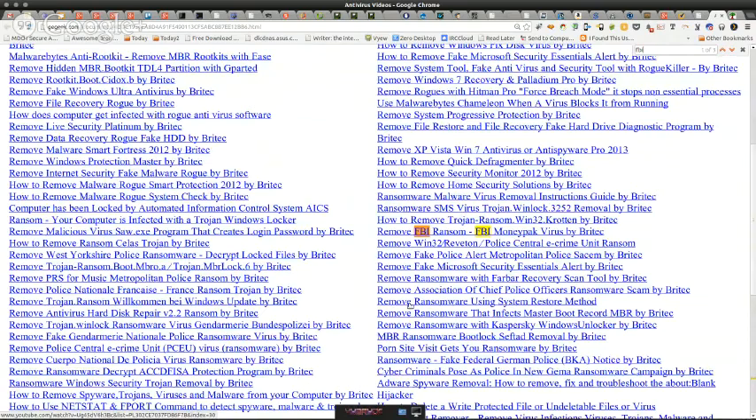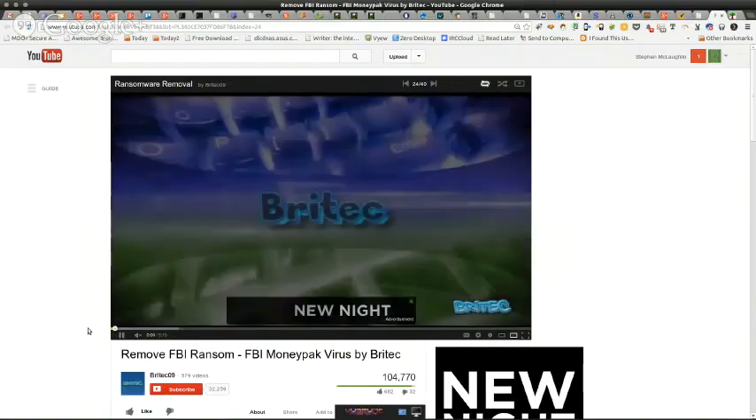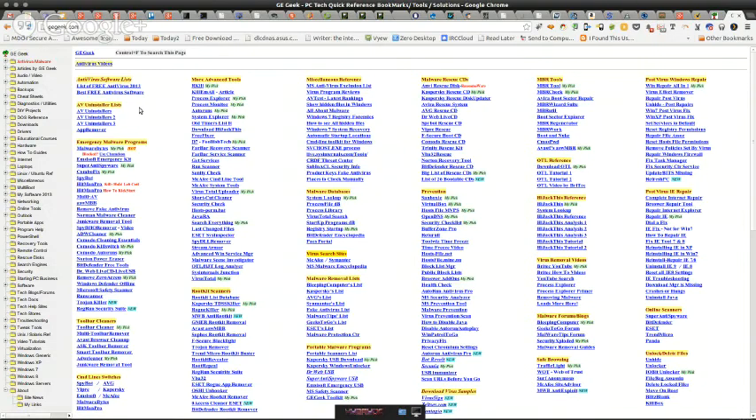My father-in-law with the FBI ransomware — 'remove FBI ransom FBI' — I can find that here in less than five seconds. That's what it's all about. If I went to YouTube and just did a search the way they do it, I don't know what I would have found. When BrightTech comes out with new videos I screen them all, and you know these viruses aren't going away — you'll see viruses from three years ago still show up.